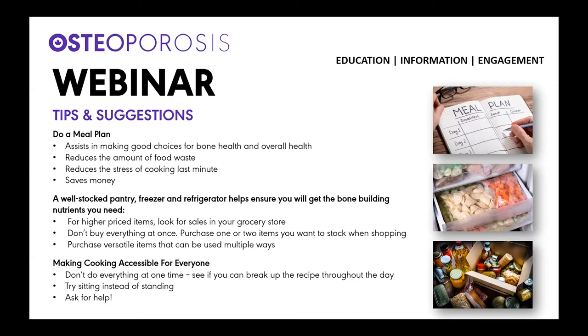Making cooking accessible for everyone helps everyone cook at home. Don't do everything at once. If you need to break things up, you can try sitting instead of standing and, of course, always ask for help.